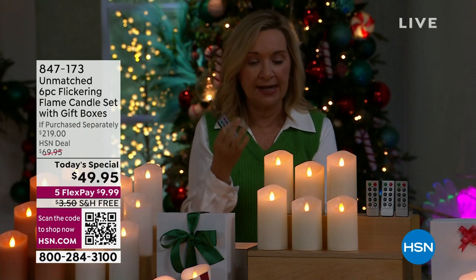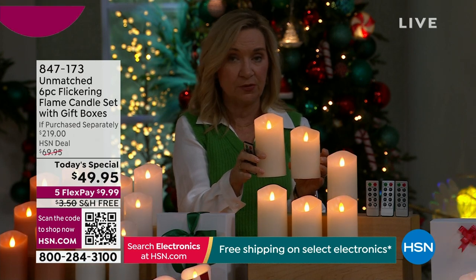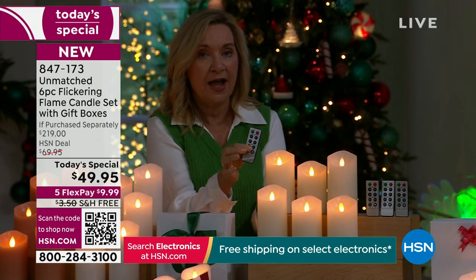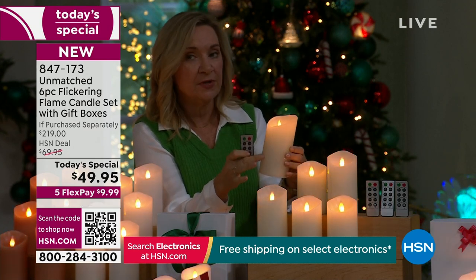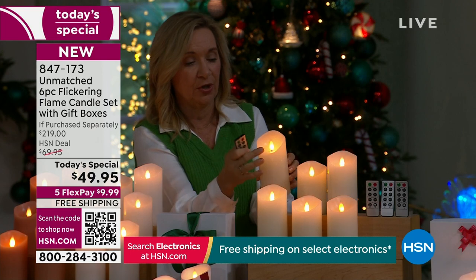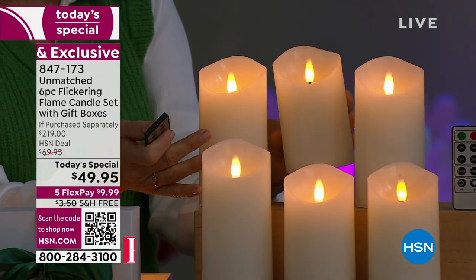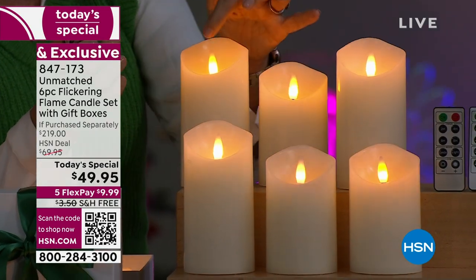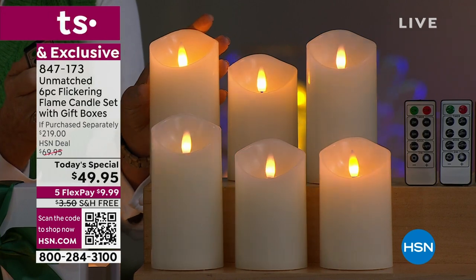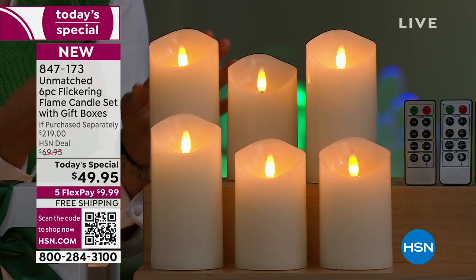These always are going to be bright LED technology, but what's different is we're giving you three sets of the five and six inch, which is our most popular size. It's going to come with the remote. All of these are 100% real wax, softened at the edge to that perfect burn. This has our 3D flickering flame, so you get movement and color variation in the flame. When this is on in your house, it looks better than being real — it's actually brighter than a real candle.